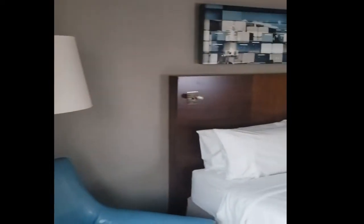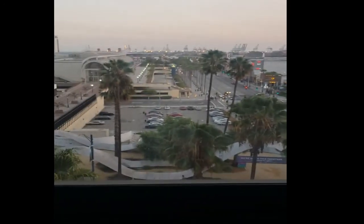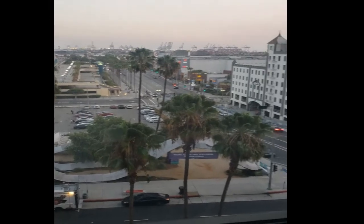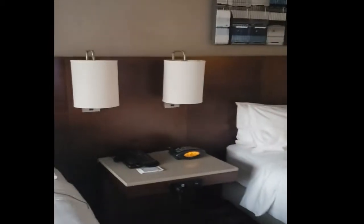That's basically it for this room. The price on this room was $189 per night. Also, parking is $36 a night. The key that you use for your room also enables you to access the parking garage while you're here.